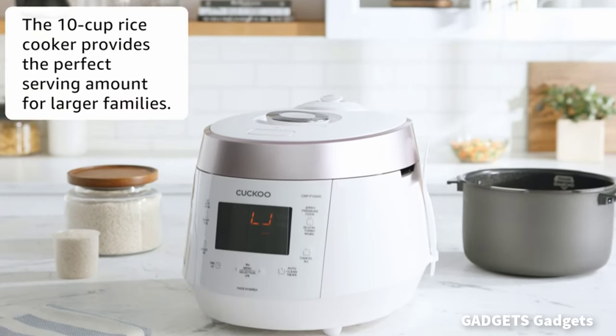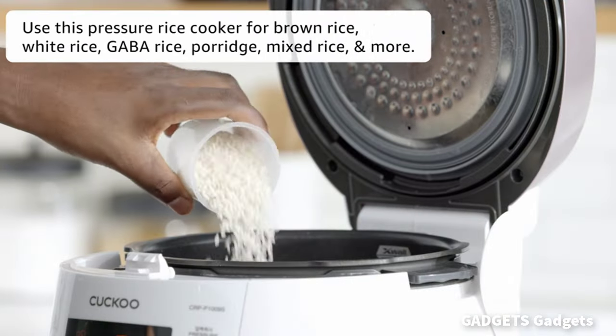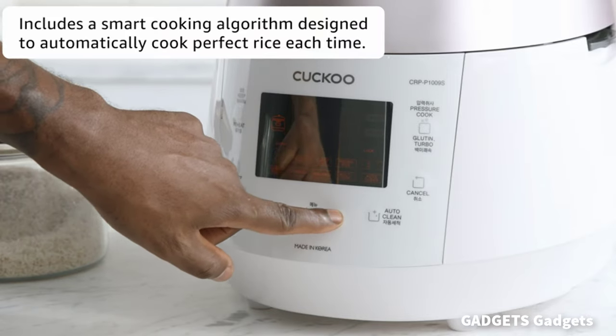This is an electric heating pressure cooker and warmer, to easily make a variety of different meals. Its reheat function is optimal for leftovers.